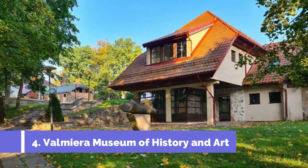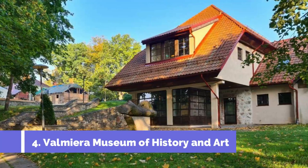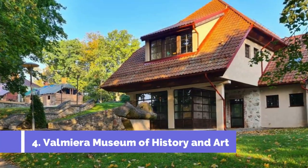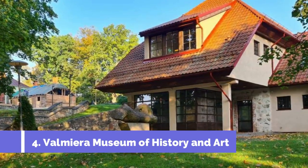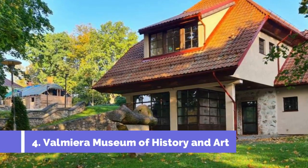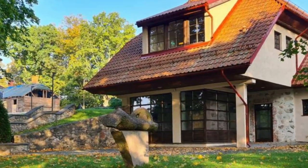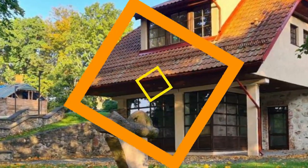Number 4: Valmira Museum of History and Art. Valmira Museum of History and Art is a must-visit attraction in Valmira, Latvia. This cultural hub showcases the rich history and artistic heritage of the region, making it a favourite among tourists. The Museum of History and Art offers a captivating journey through time, starting with exhibits that explore Valmira's origins as a medieval town.